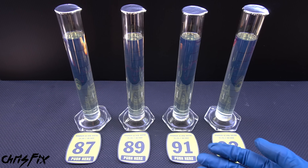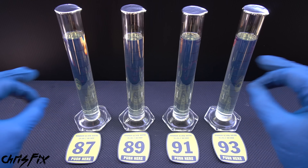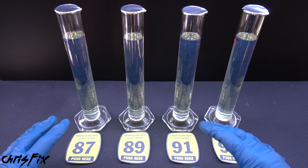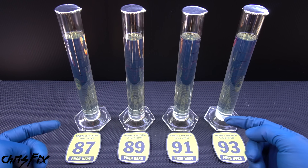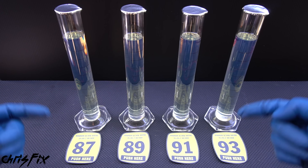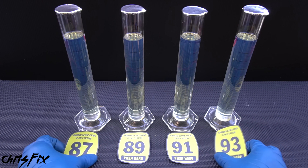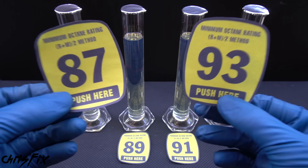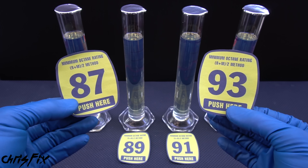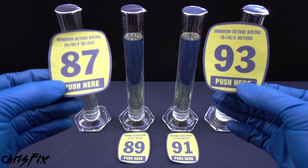There are myths out there that say certain octanes burn hotter or colder or faster or slower — that's just not true. They all burn at the same temperature at the same speed. And other myths claim certain octane fuels burn cleaner or more completely — also not true. A more complete burn has more to do with the fuel-to-air ratio inside the combustion chamber. 87 and 93 have identical energy content, but the octane in 93 is higher than in 87, and that is important.